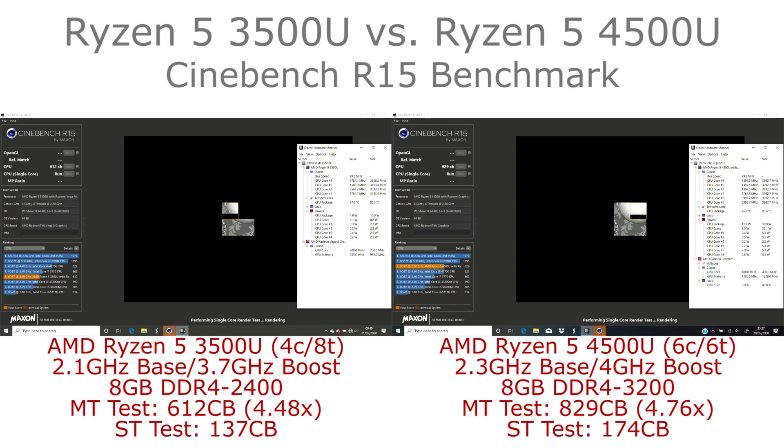Even so, it's a reasonable improvement in performance. In the single-threaded test we see a 27% improvement in performance on the 4500U, which is notable despite only a 300 MHz maximum boost frequency increase — quite a significant gain in single-threaded performance.